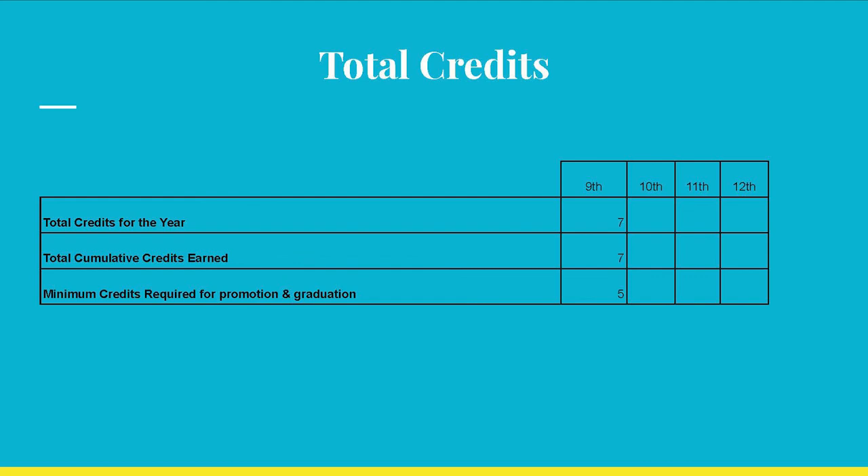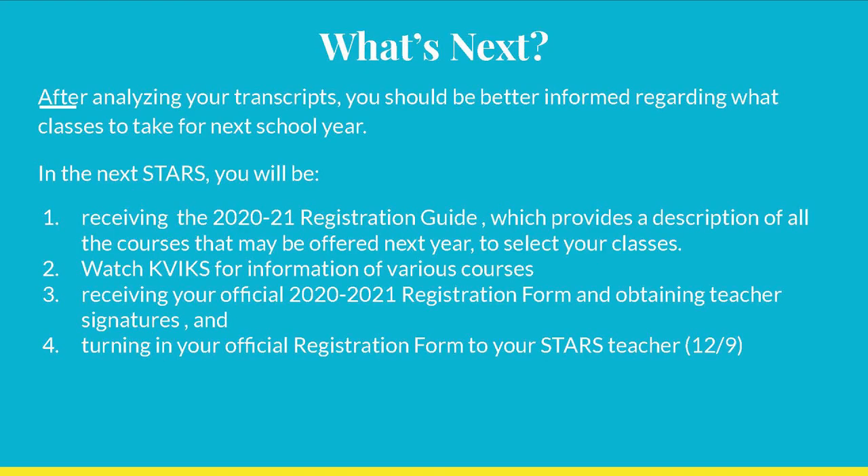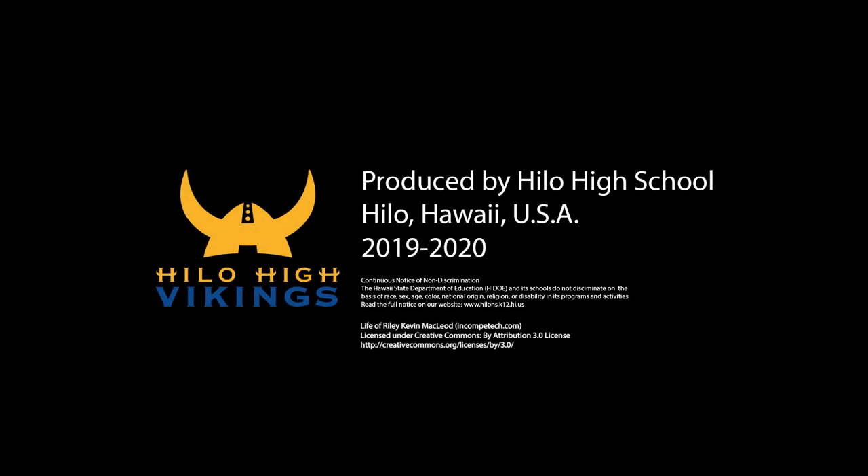11th graders, please continue filling out the courses for your 10th and 11th grade years. Keeping track of your own grades and credits will help to ensure graduation in 4 years. If you have any questions or concerns, please see your counselor immediately. Knowing your status towards graduation will aid you in picking your classes for the next school year. Be aware that we will be receiving the 2020 to 2021 Registration Guide, which provides a description of all the courses that may be offered next year to select your classes. We will also be watching Kvice for information on various courses, and turning in your official registration form to your STARS teacher on December 9th.